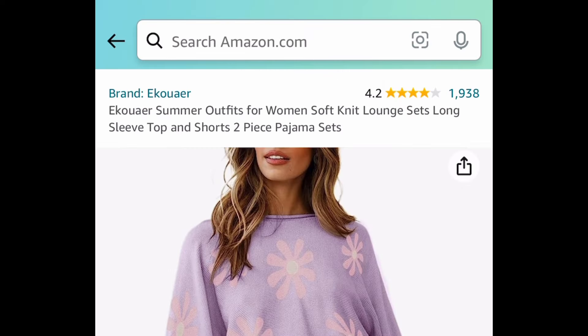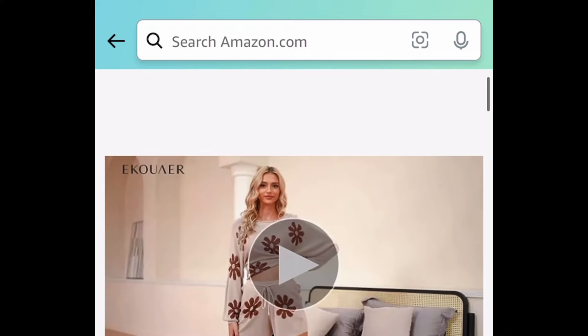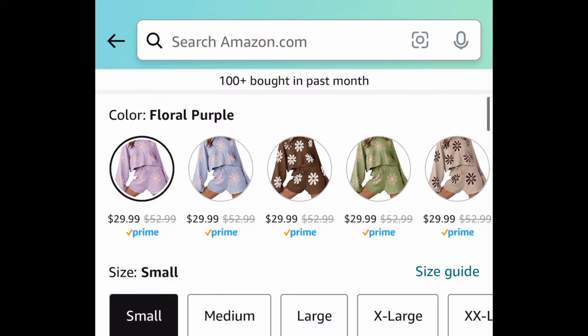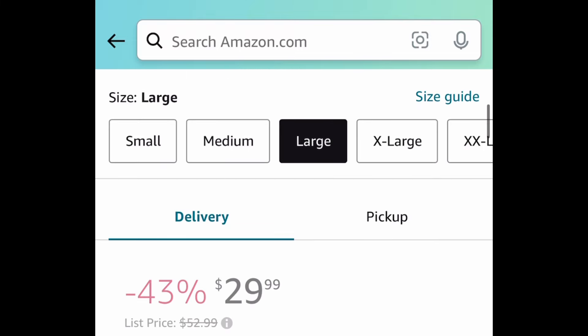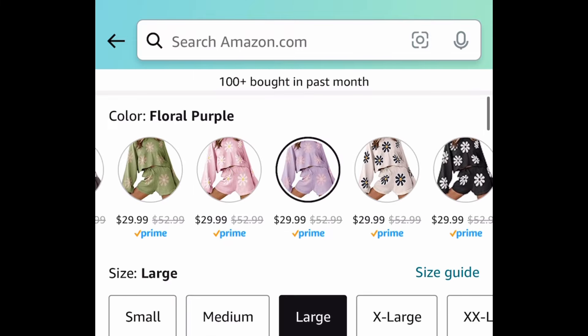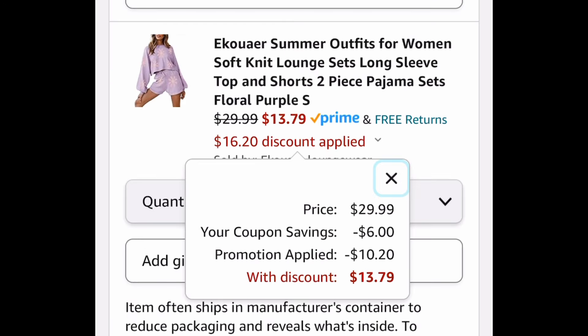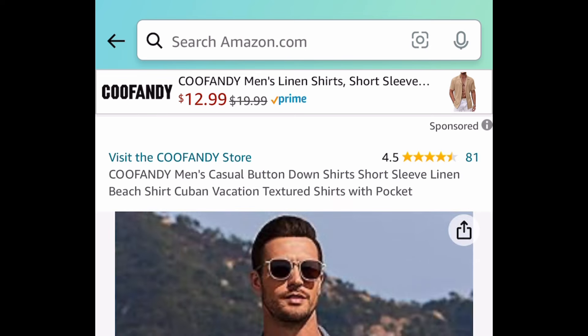Here we have this knit shorts lounge set — a two-piece set with amazing reviews. You get to choose from different colors. This is how it looks right here, and it's the same price for all sizes at $29.99. Clip the coupon, put in the code, and get it for $13.79.